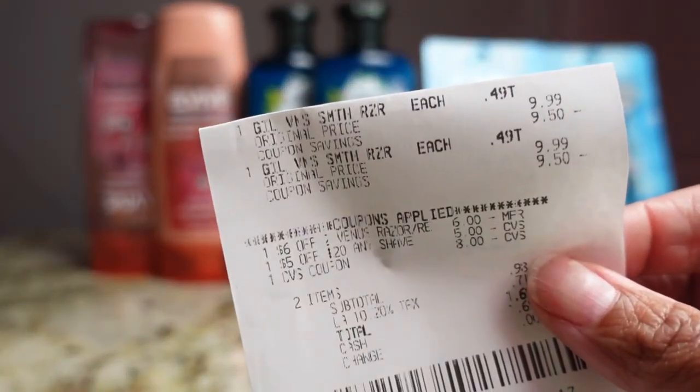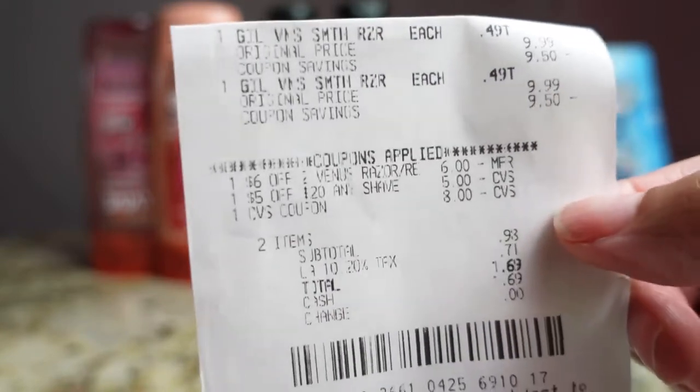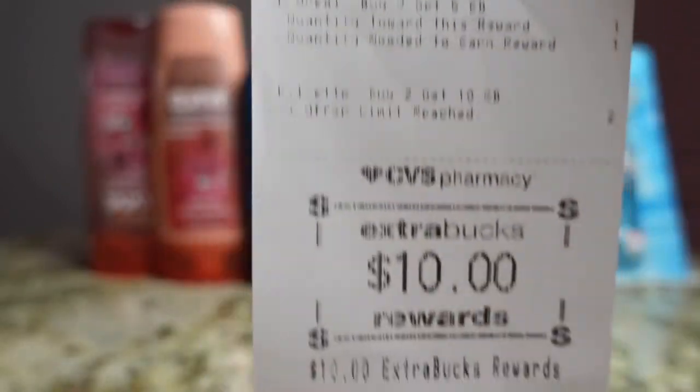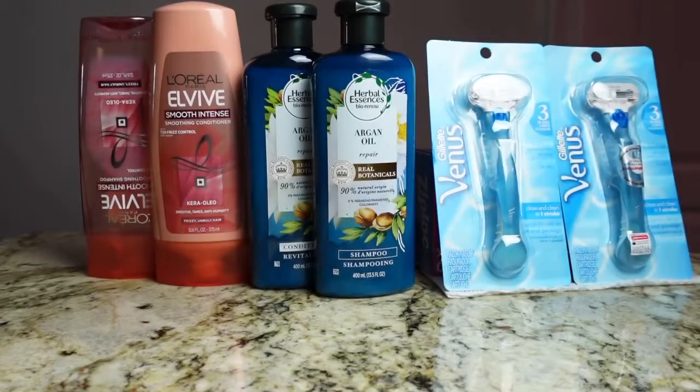You can see the $9.99 and then the coupons that I used, and then it did print my $10. All right, so that was for transaction one.